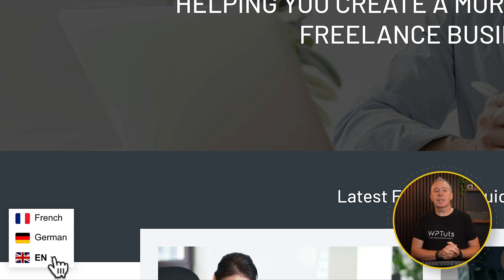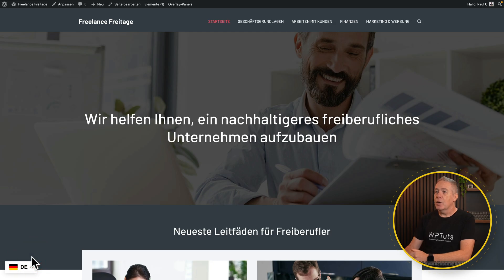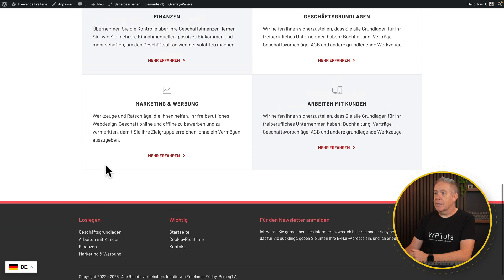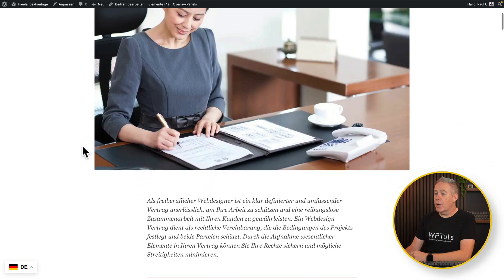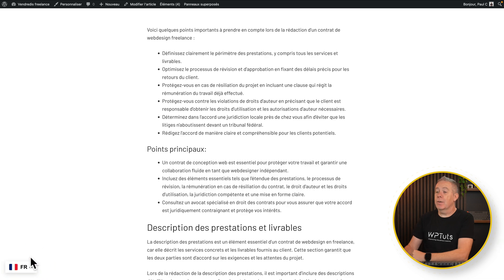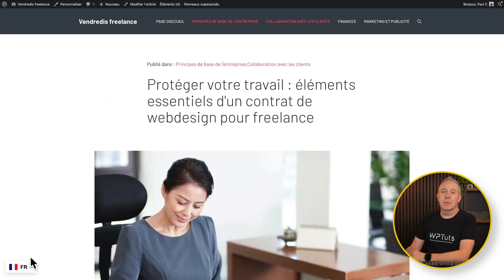If we open this up, I've translated some of the pages into French and German. Let's say we want this in German — we can click on the German translation, and we now have the German version. Everything is translated right the way through to the footer, the header, and the navigation. If we take a look at one of the articles, everything is translated into German. Let's choose French, and we now have the French version. So we've got German, English, and French all set up using AI.